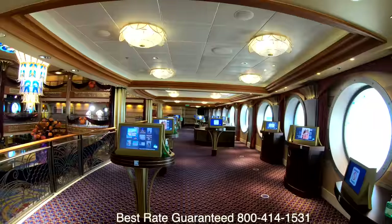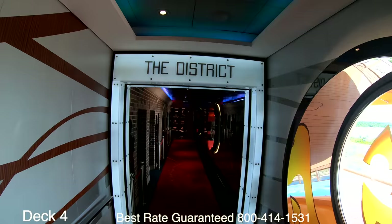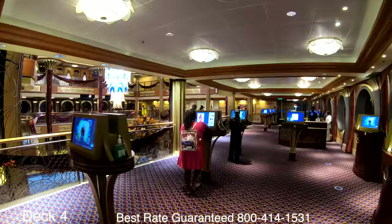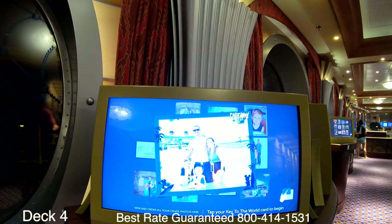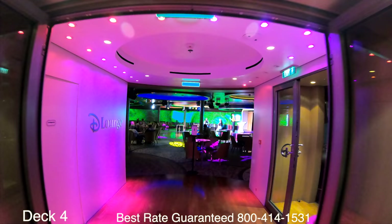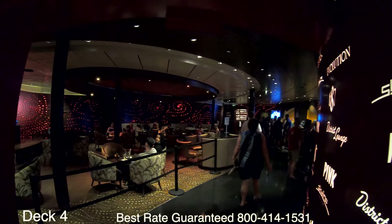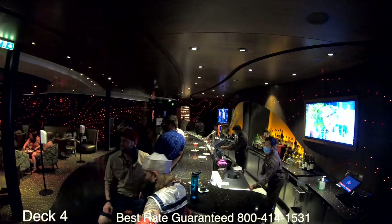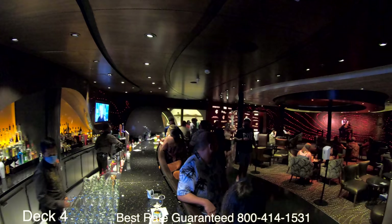In the back of Deck 4 is the District. Let's start off with Shutters — this is where you come to view the photos that the ship's photographers took of you. The District is an adults-only area. When you first walk in there is a cozy bar where you can enjoy live piano and violin music.